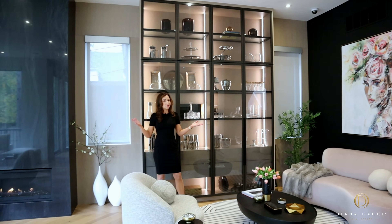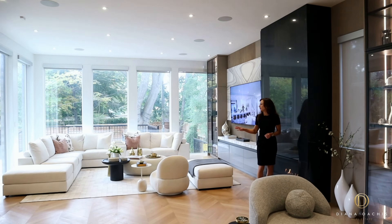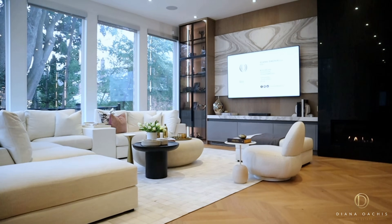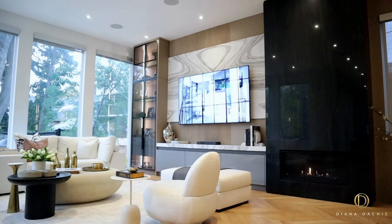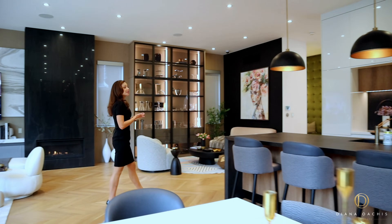The second entertaining space is a warm and inviting living area anchored by a linear gas fireplace with a full marble surround and a built-in media unit with an illuminated glass display cabinet and a bookmatched stone backdrop, also custom built by Downsview Kitchens. A stone's throw away is the kitchen, which is a statement in and of itself.